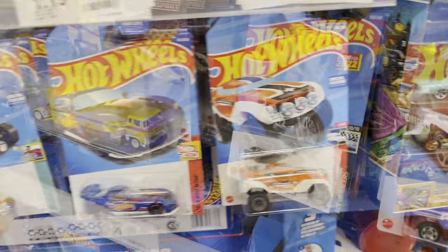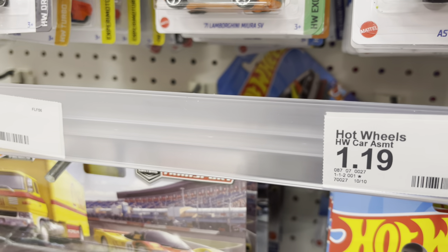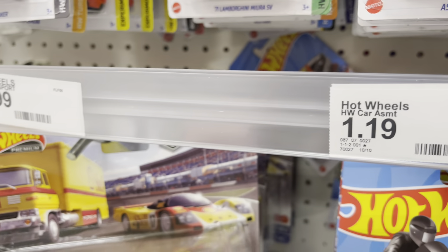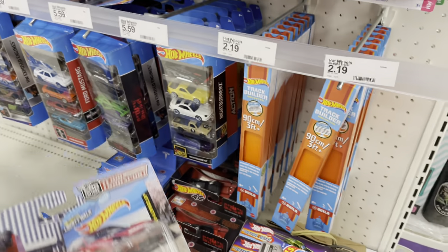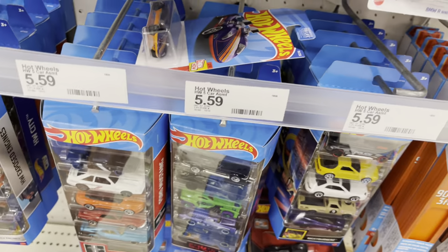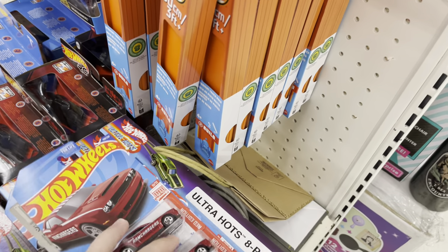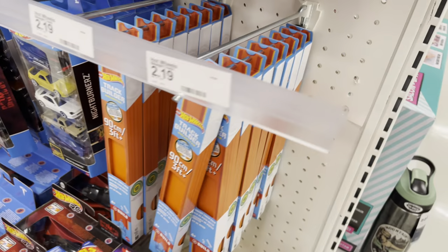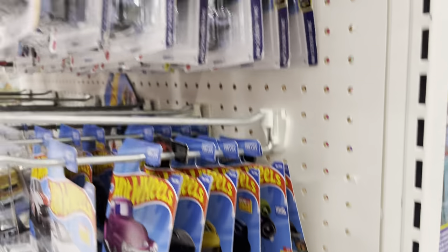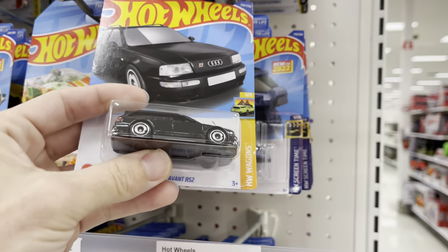I just found a really cool hauler — are you ready for this? Only one, but I'll grab it because I know people really like it. Oh, another Demon is right here. I did find another Camaro, so we got it. Hey now — silver RX7! Okay, okay, you talked me into it.